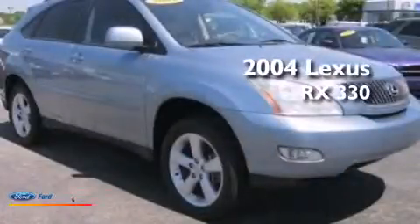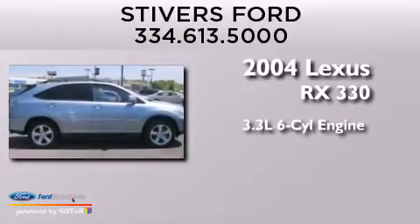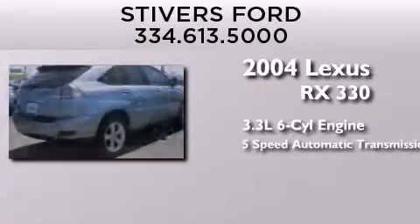This is a 2004 Lexus RX 330. It has a 3.3-liter six-cylinder engine and a five-speed automatic transmission.